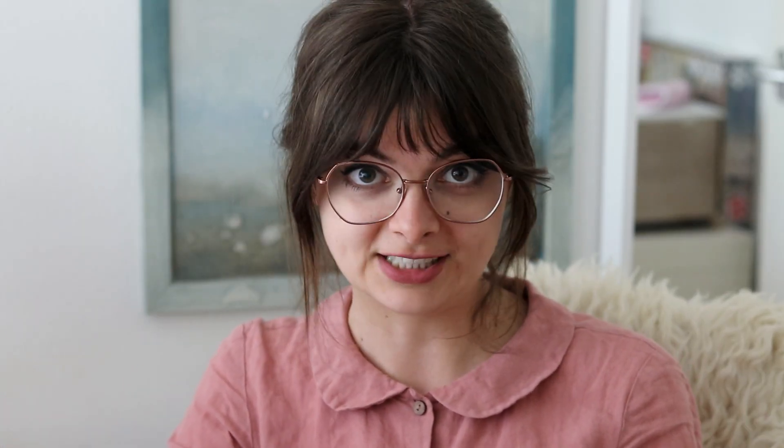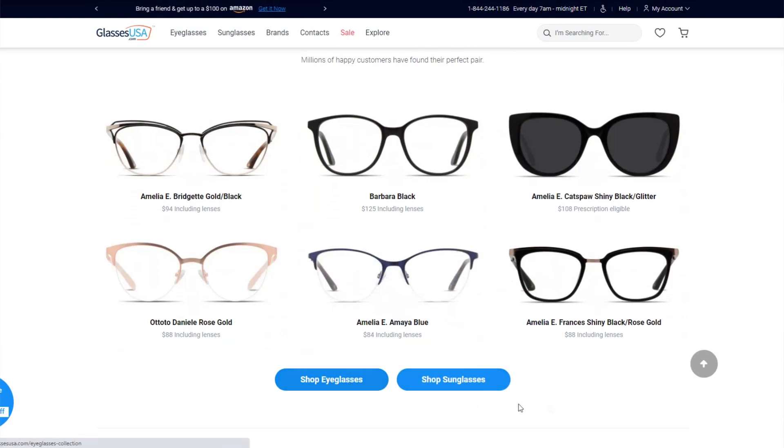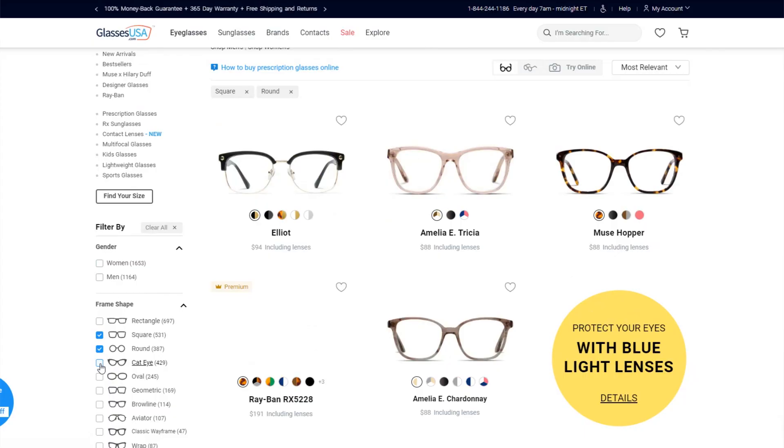I'm really, really excited for this one, but before we get started I have a little word from today's sponsor. This video is kindly sponsored by GlassesUSA.com, my favorite online glasses store. GlassesUSA.com is an online eyewear retailer that offers over 9,000 styles of frames for both eyeglasses and sunglasses at really affordable prices.